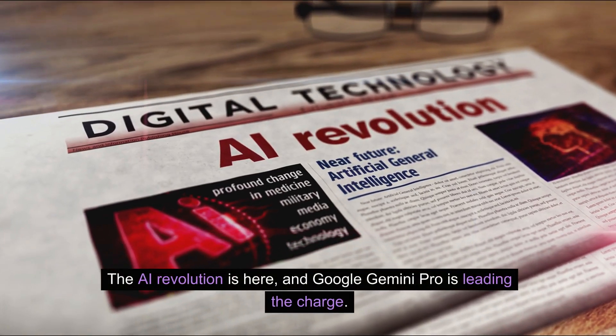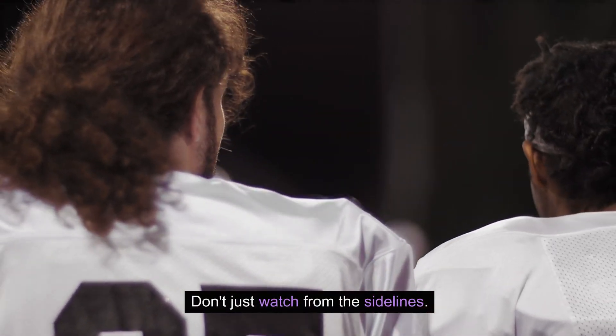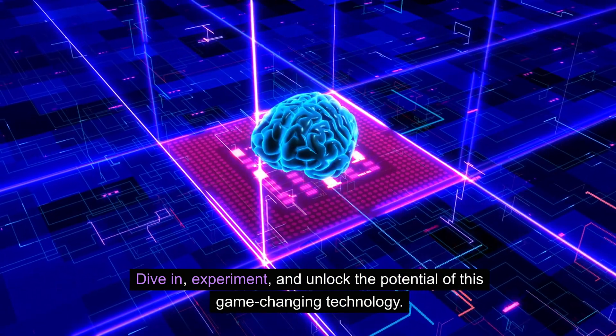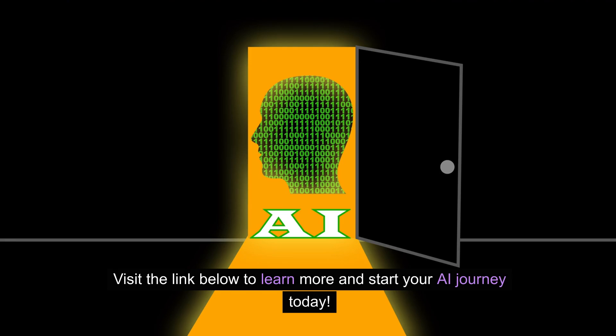The AI revolution is here, and Google Gemini Pro is leading the charge. Don't just watch from the sidelines — dive in, experiment, and unlock the potential of this game-changing technology. Visit the link below to learn more and start your AI journey today.